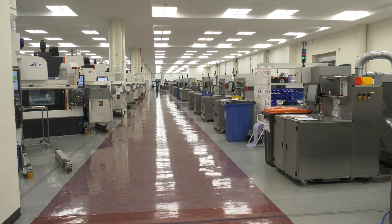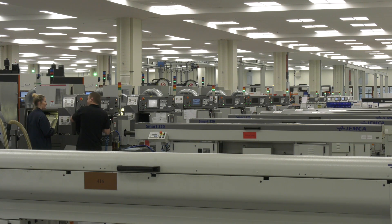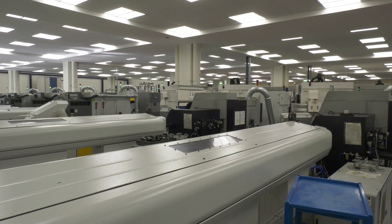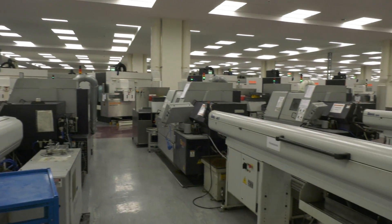How many machines have you got at this site? At this site we've got about 85 CNC machines. Just quickly, how many Citizens have you got here and how many in total? We've got 23 machines on this site and 58 in total. Impressive stuff.